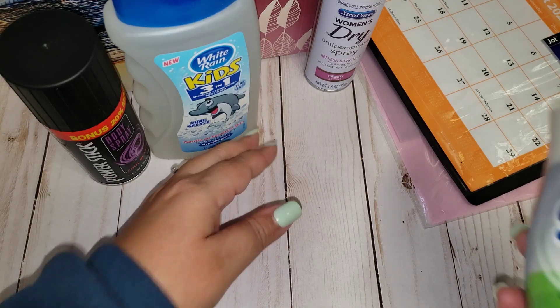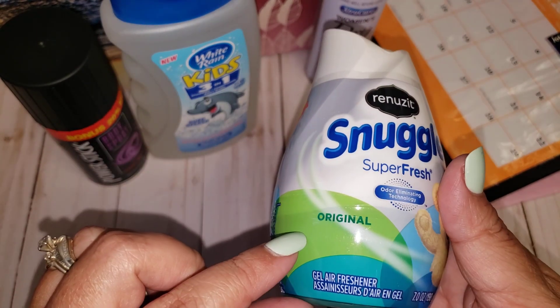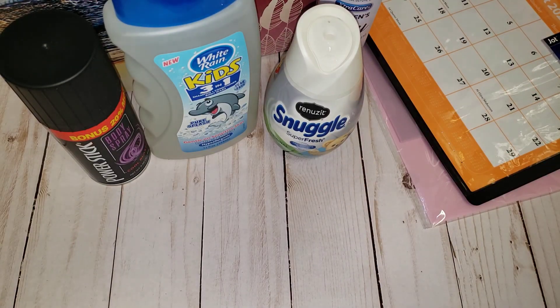Then I found the Snuggle Super Fresh in the original scent, and I bought two of these. I actually have one right now in my closet and it smells amazing. I love putting those in the closet.